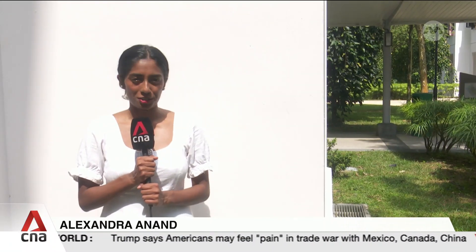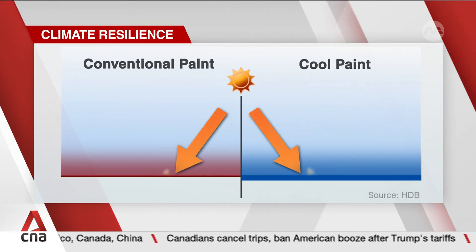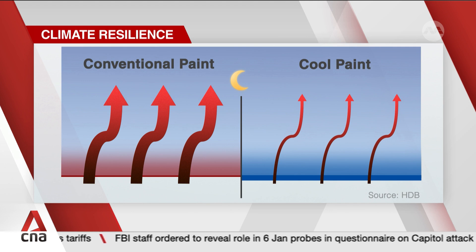Despite facing the sunlight, this surface feels surprisingly cool. That's because this isn't conventional paint — special additives help the paint reflect more of the sun's heat instead of absorbing it. With cooler walls, less warmth is also emitted back into the environment at night.